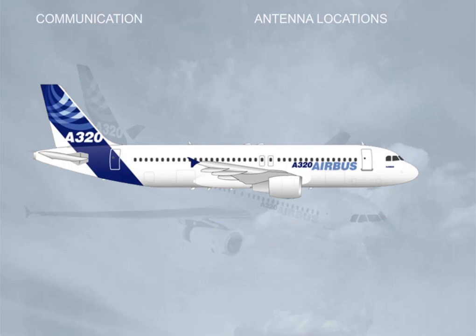Let's briefly familiarize you with the location of the communication antennas: VHF1, VHF2, VHF3, HF1, VHF1, VHF2.